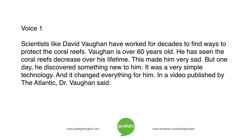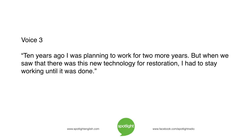Scientists like David Vaughan have worked for decades to find ways to protect coral reefs. Vaughan is over 60 years old and has seen the coral reefs decrease over his lifetime, which made him very sad. But one day he discovered something new — a very simple technology that changed everything for him. In a video published by The Atlantic, Dr. Vaughan said: 'Ten years ago, I was planning to work for two more years. But when we saw that there was this new technology for restoration, I had to stay working until it was done.'